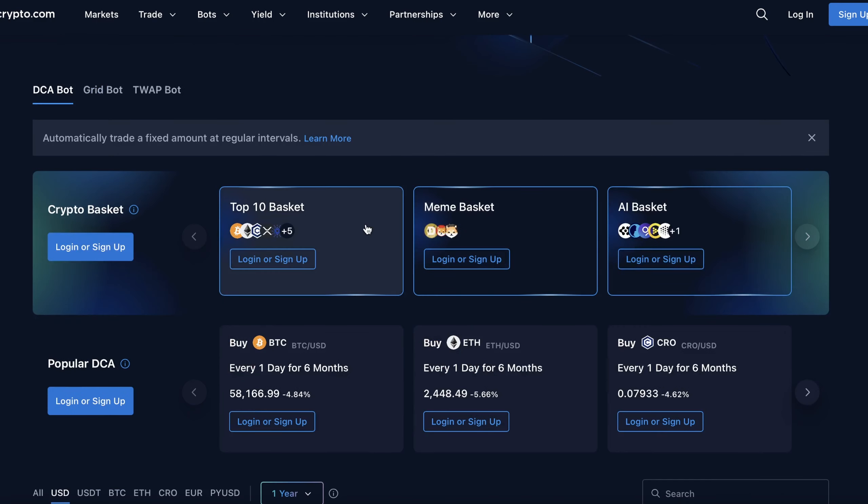There are also grid bots which execute a grid trading strategy. This is something you can definitely try out and potentially generate yield with — you can end up making a lot of money if you set these up correctly, so make sure to check them out.